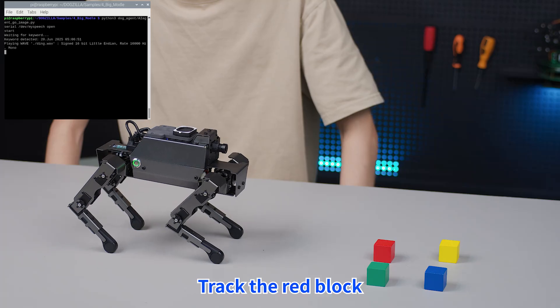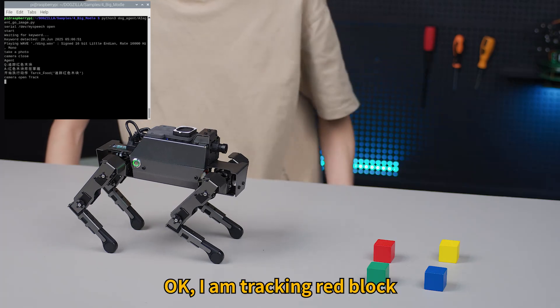Hi, Ja Boom! Track the red block. Okay, I am tracking the red block.